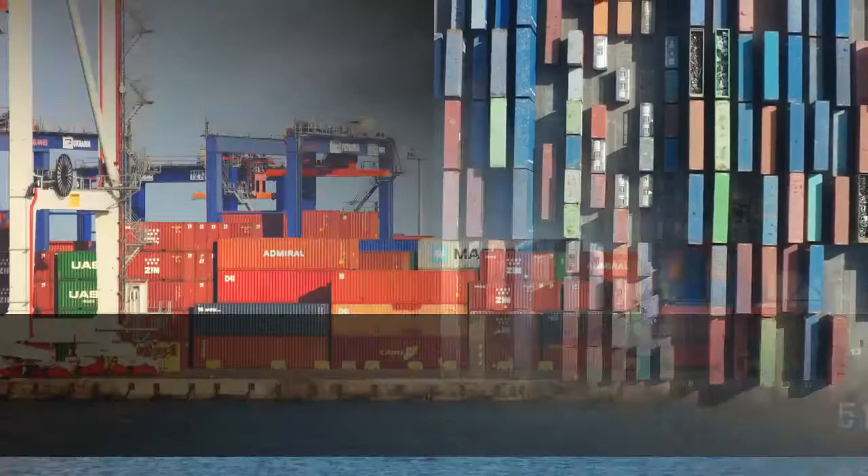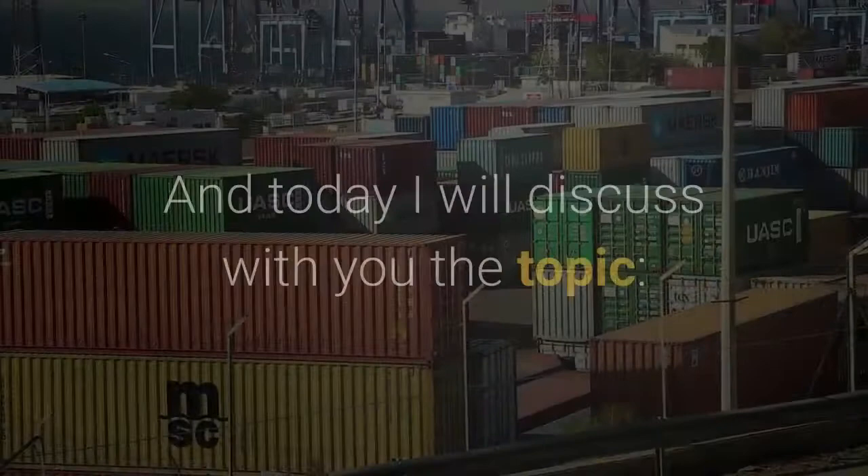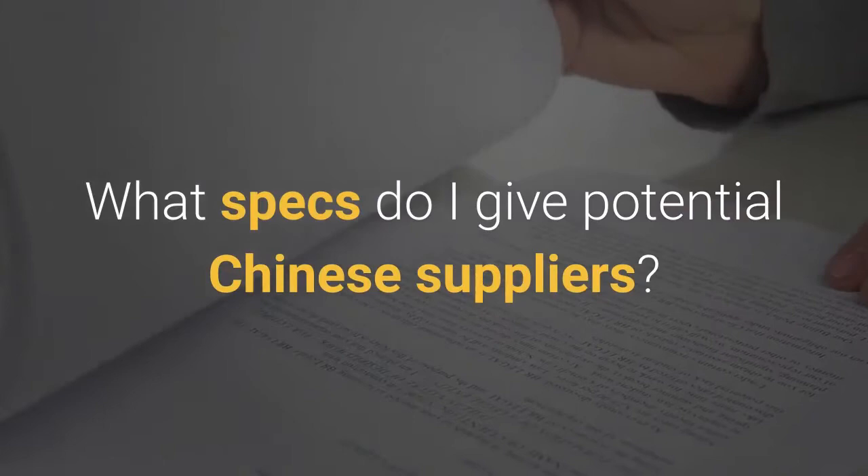Share with you how to make a million, not get burned. In the last video, I shared with you about how do I know if it's feasible for me to import from China. And today, I will discuss with you the topic: what specs should I give a potential Chinese supplier?